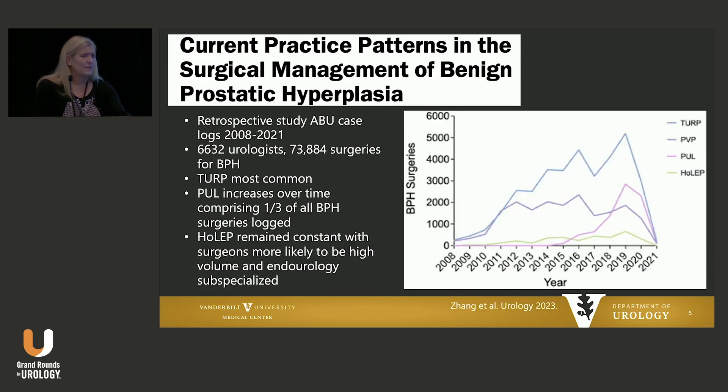If we look at this by examining ABU case logs from 2008 to 2021 and over 6,000 urologists, again echoing the same findings — TURP still seems to be the most common procedure done, shown in the blue line here in the graph. But one-third of the BPH cases in this series were prostatic urethral lift. So there's definitely an interest in minimally invasive therapies. And if you were going to do a nucleation, you tended to be at a high-volume center or specialize in endourology.